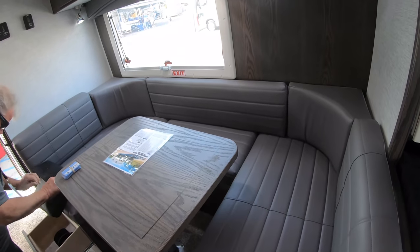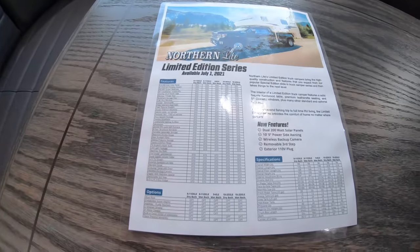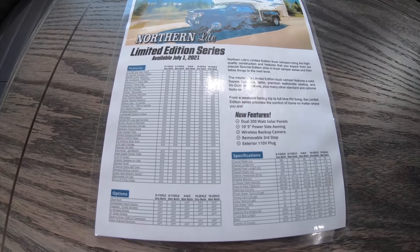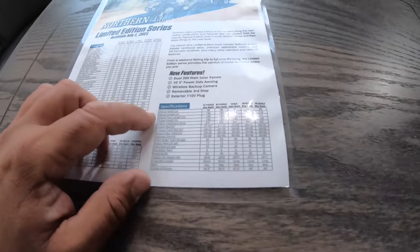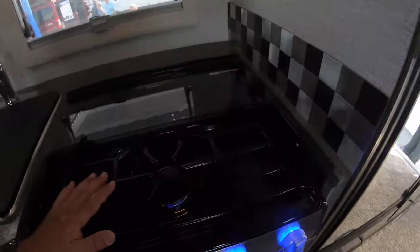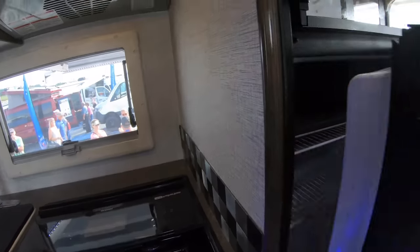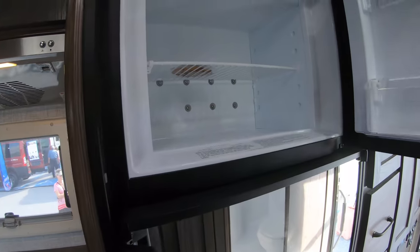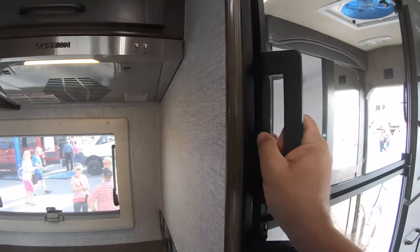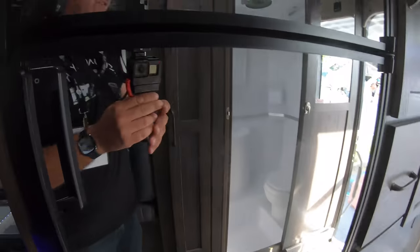And a U-shaped dinette, which is very nice. This is Northern Light, limited edition. You can pause to see some of the specifications. There's a standard RV oven. And this is actually the Dometic two-way refrigerator that I really like — probably one of the best ones Dometic has ever made.